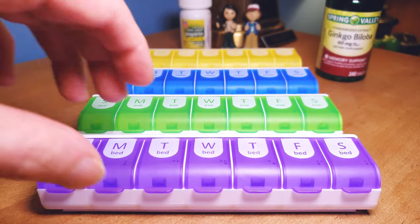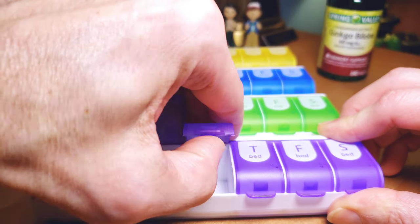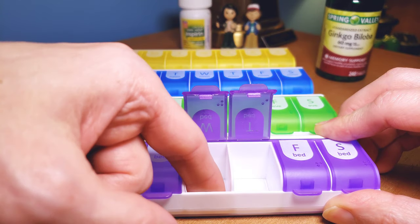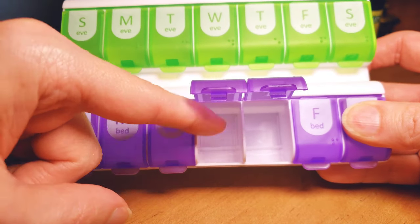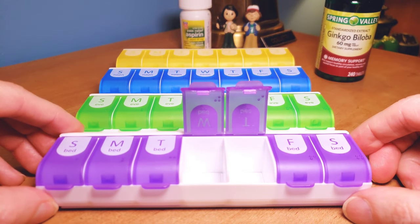These actually open up pretty easily, guys. The more you use them, the easier they'll get. Nice and secure for your pills. There's actually a little groove in here — it's not just a square box. You can stick your finger in there and the pills come up easier; they kind of just slide and rotate up. I really like that.